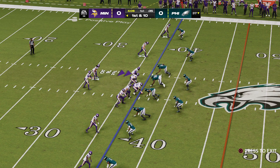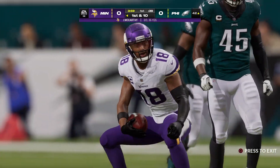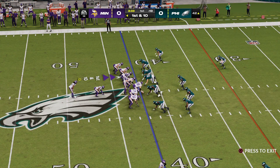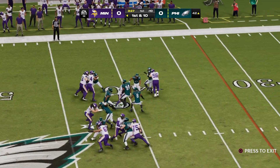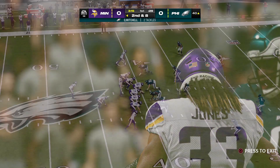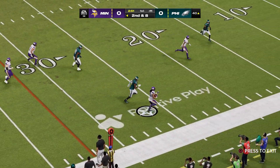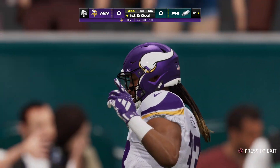Good starting field position for the Vikings — first and 10 at their own 37. Throwing to start the drive, they connect left side and have it past midfield, almost to the 40, for a 21-yard gain. A handoff running left is Jones, getting it to about the 40. This Eagle defense ranks 24th in the league against the run. They need to take care of no big plays — that's the sign seen in their facility: no explosives, no big plays, no trump plays. That's what they've got to take care of. A 31-yard gain and a first down.